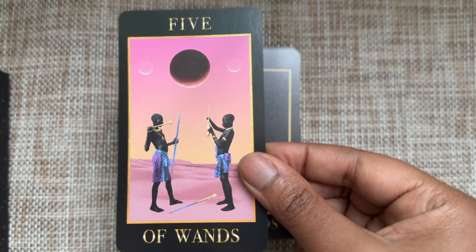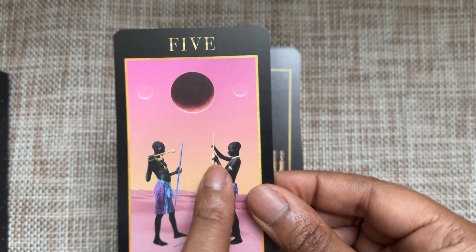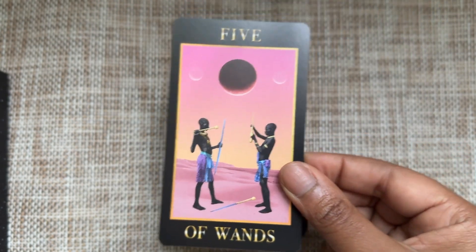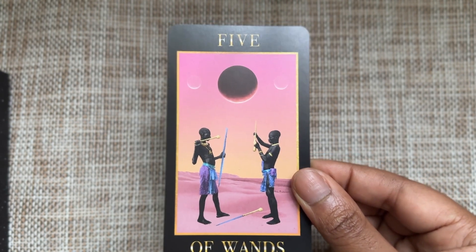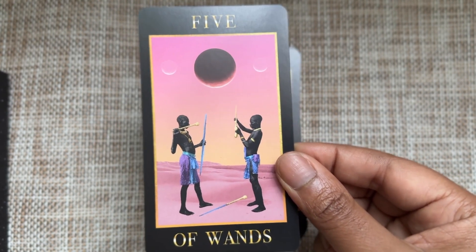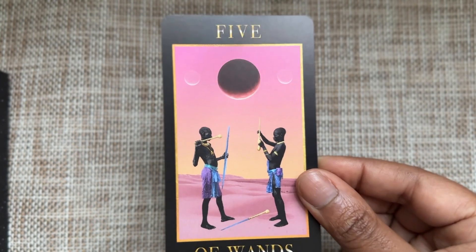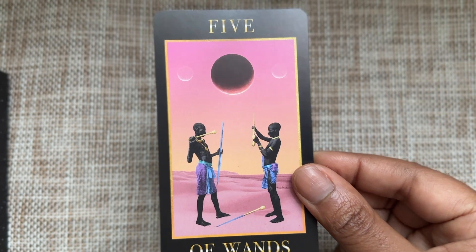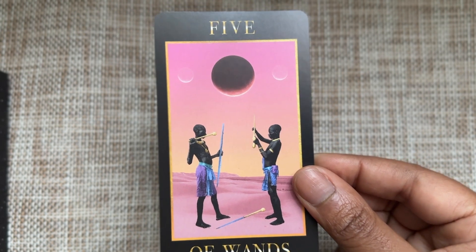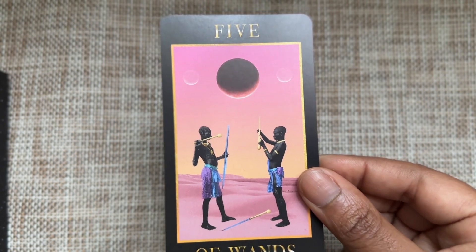Five of Wands — I think they're both holding two wands, one just crossing them. There's a sense of competition and conflict, with one wand on the ground — who's going to get that, is that what they're fighting over? There are two faint moons in the distance, so there are things we don't know about the other person, and things we don't know about ourselves in this situation — is that what's causing the conflict?